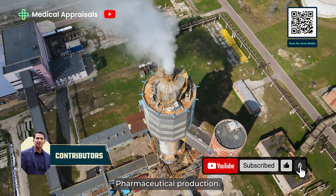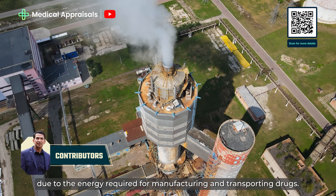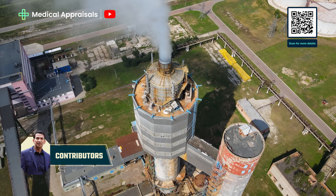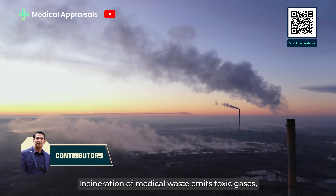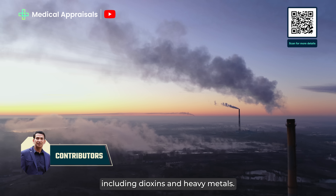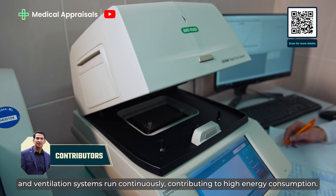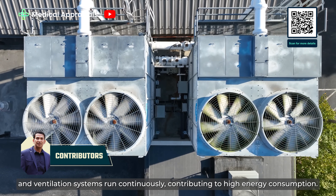Pharmaceutical production: the pharmaceutical industry is an emissions-intensive sector due to the energy required for manufacturing and transporting drugs. Medical waste disposal: incineration of medical waste emits toxic gases, including dioxins and heavy metals. Energy-intensive equipment: MRI machines, sterilisers and ventilation systems run continuously, contributing to high energy consumption.